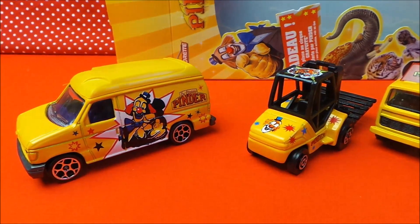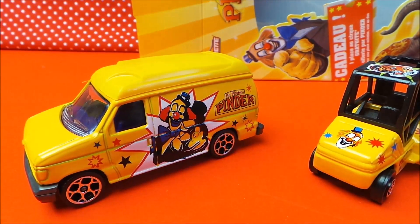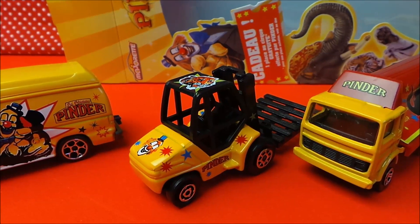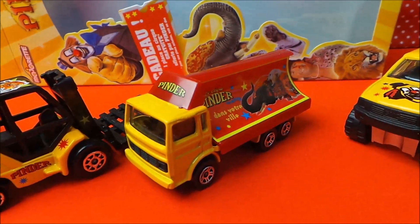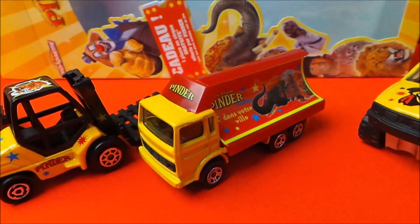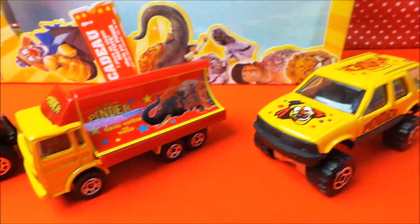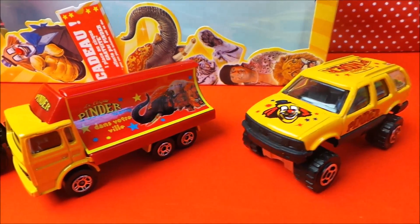There you go then guys, that's the collection of circus vehicles. So you've got the transit van, you've got a forklift lorry, you've got sort of an advertising vehicle there to tell people that the circus is coming to town, and you've got an off-road vehicle, and the back comes up on that one.